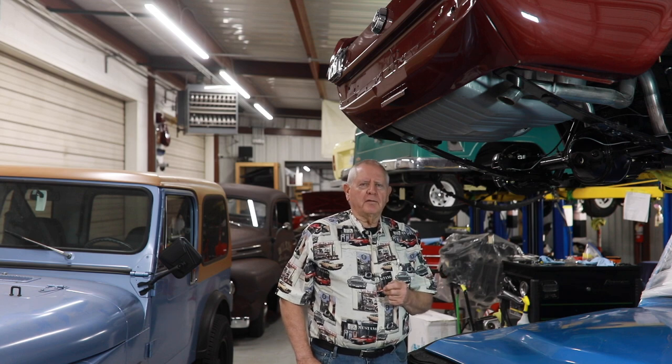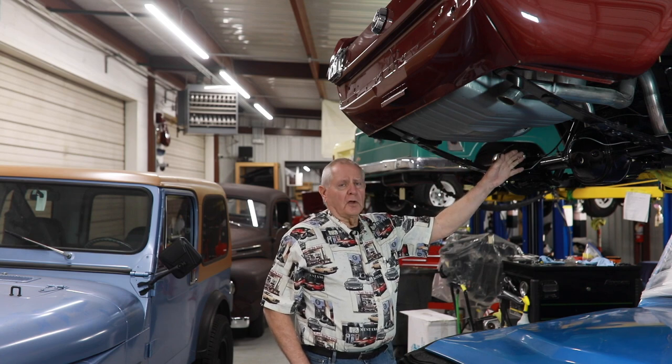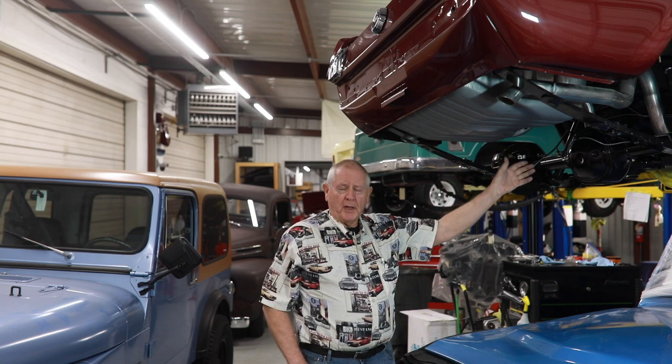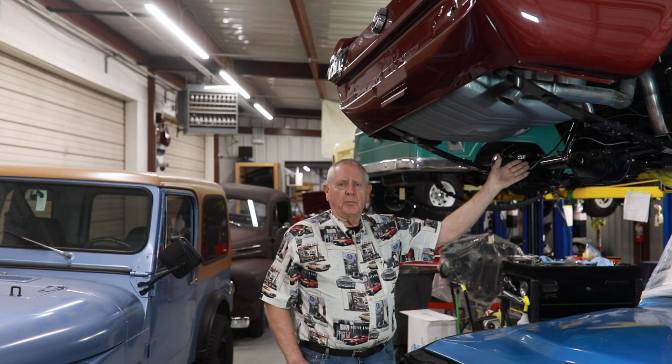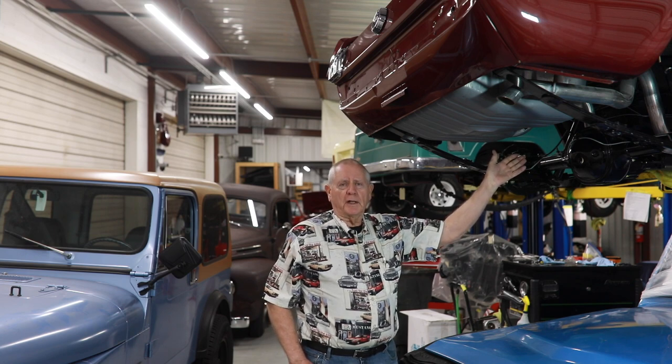One of the things that can be very, very expensive is the fuel system. The gas tank, the fuel lines, the fuel pump, and the carburetor could all need to be replaced because the gasoline is two or three years old and it is rotten.